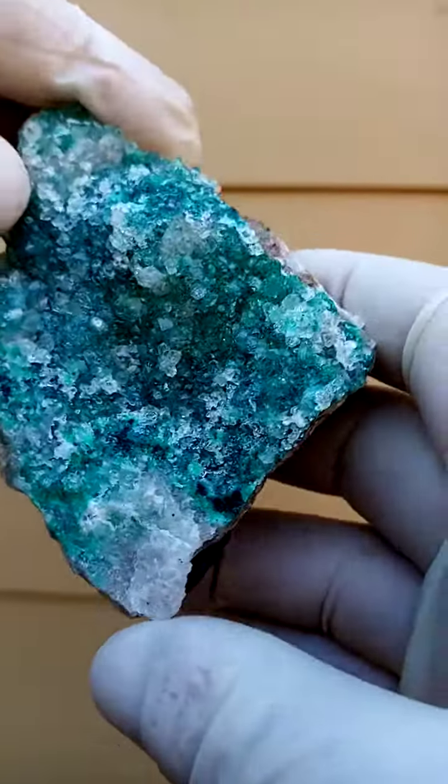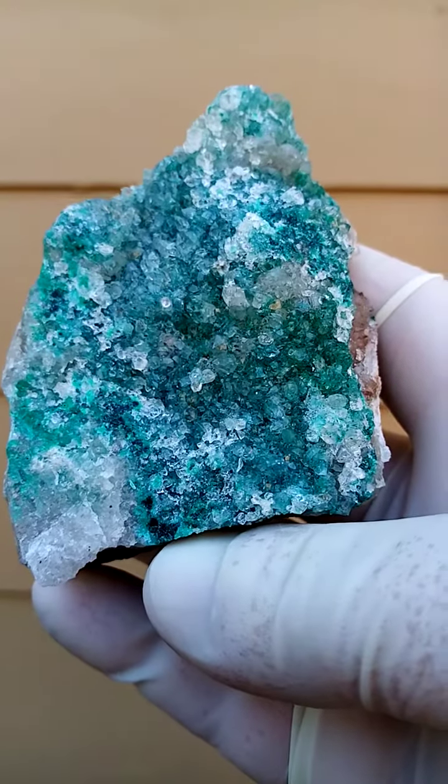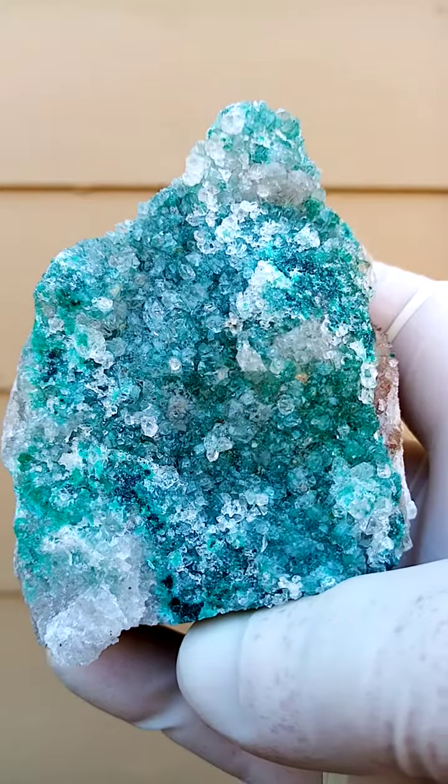Over this, we have tiny quartz crystals. Under these quartz crystals, there's a color. Some have spoken of malachite, some have spoken of colweza.